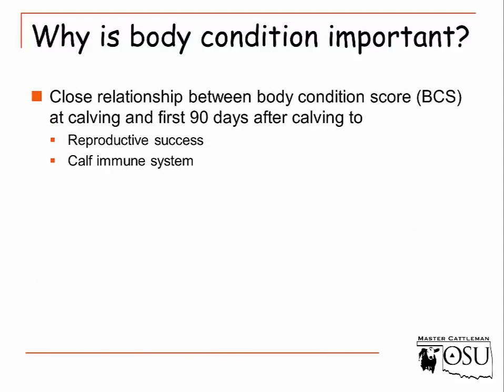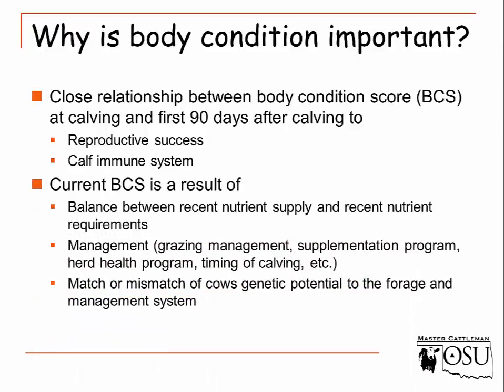So why is it important? There is a close relationship between body condition score at calving and the first 90 days after calving. If she's in good body condition score at calving, we have more reproductive success and conception rates, and that overall calf immune system and calf vitality is much better in a cow with a high body condition score versus a low one. Body condition score is a balance between recent nutrient supply and the nutrient requirement that cow has, and it's also an indication of management.